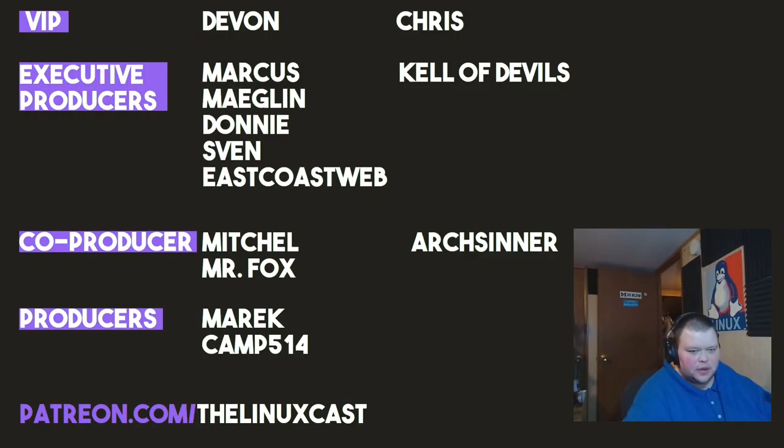You can follow me on Twitter at TheLinuxCast and support me on Patreon at patreon.com/linuxcast. If you follow me on Twitter, I tweet about my adventures in trying new things a lot, so give me a follow. Before I go, I'd like to thank my current patrons: Devon, Chris, Marcus, Meglin, Donnie, Sven, East Coast, Webb, Kell of Devils, Mitchell, Mr. Fox, Arch, Center, YouTube, American Camp. Thanks everybody for watching — I'll see you next time.